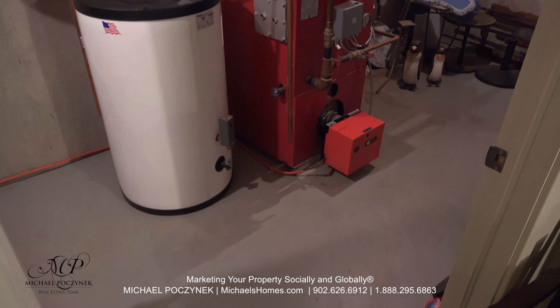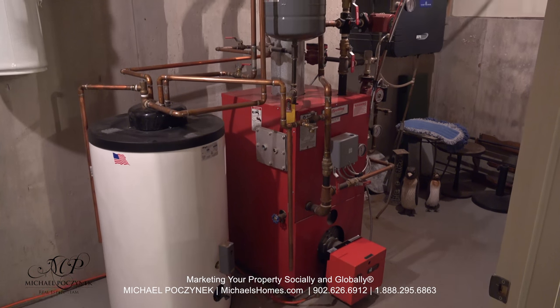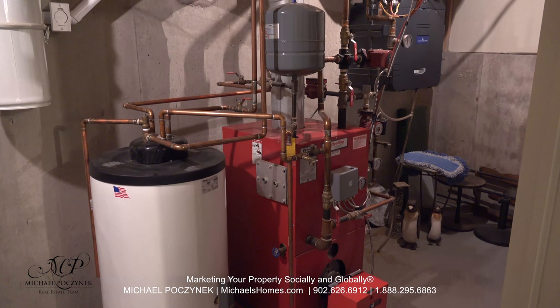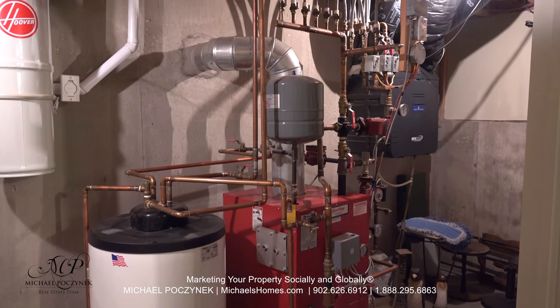I'm not going to get into this room too much, but we do have state-of-the-art everything in this home, including an indirect hot water storage tank, in-floor heating, Venmar, central vac, and the list goes on.